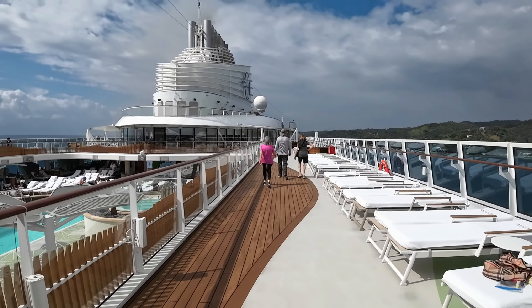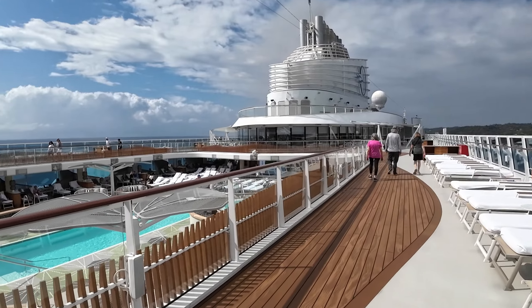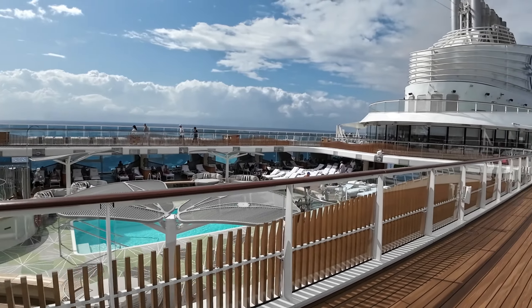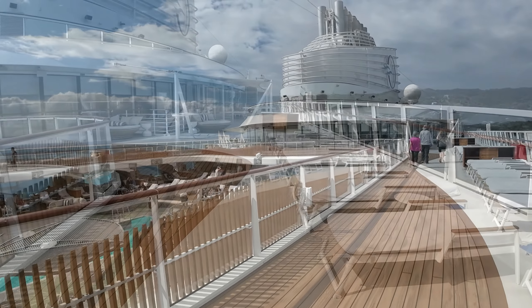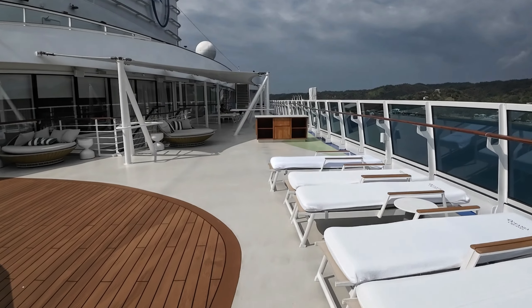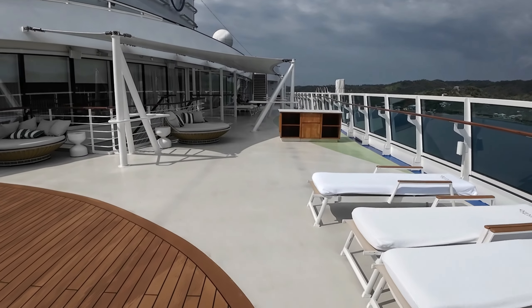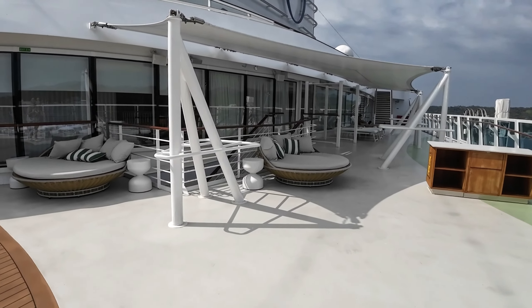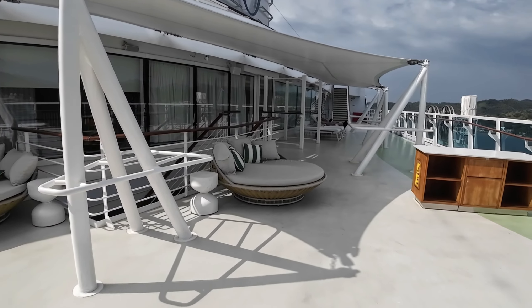They do have a sports area — it's up on deck 15. I'm on deck 14 now. There are places over here on this side that have plenty of shade, so if you want shade and the stuff downstairs is full, this is where you would find some shade.